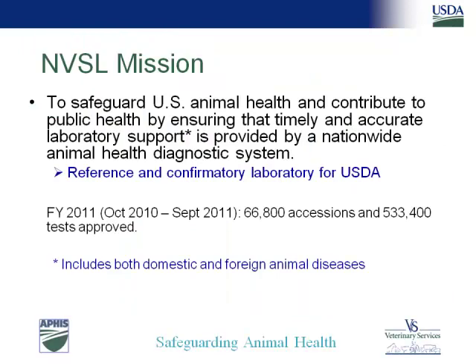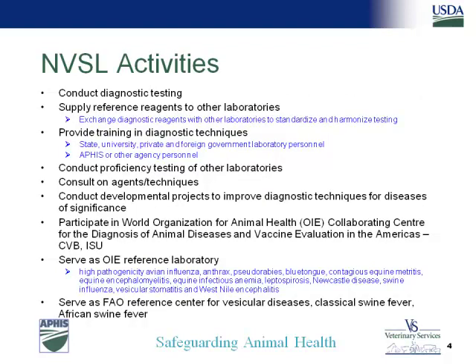Our mission is basically to safeguard U.S. animal health and contribute to public health through diagnostic support. Diagnostics is the bread and butter at NVSL — we do it as a day-to-day activity. Last year we did about 67,000 accessions and reported out over half a million test results. We have about 500 different tests listed that we can do. About two-thirds of them are currently ISO 17025 accredited, and our goal is to get about 80% ISO accredited in the next couple of years. We also supply reference materials and reagents — about 500 different reagents mostly for sale from NVSL.